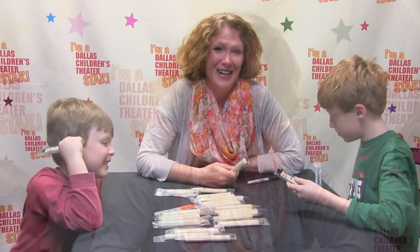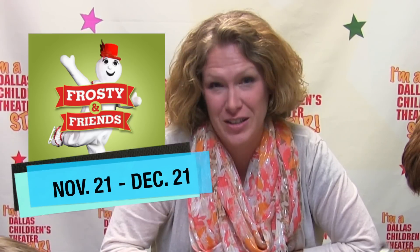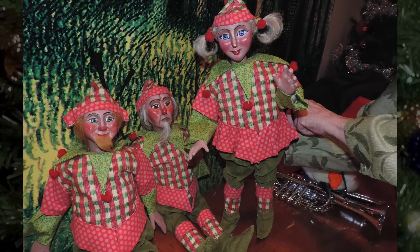Speaking of Frosty, Kathy Burks Theatre of Puppetry Arts presents Frosty and Friends, opening at DCT on November 21st and running through December 21st. Join Frosty, Santa, and their friends for an all-new review that blends a variety of musical and puppetry styles. I got to slip into rehearsal and watch Kathy Burks and her master puppeteers at work — believe me, they make this look easy.